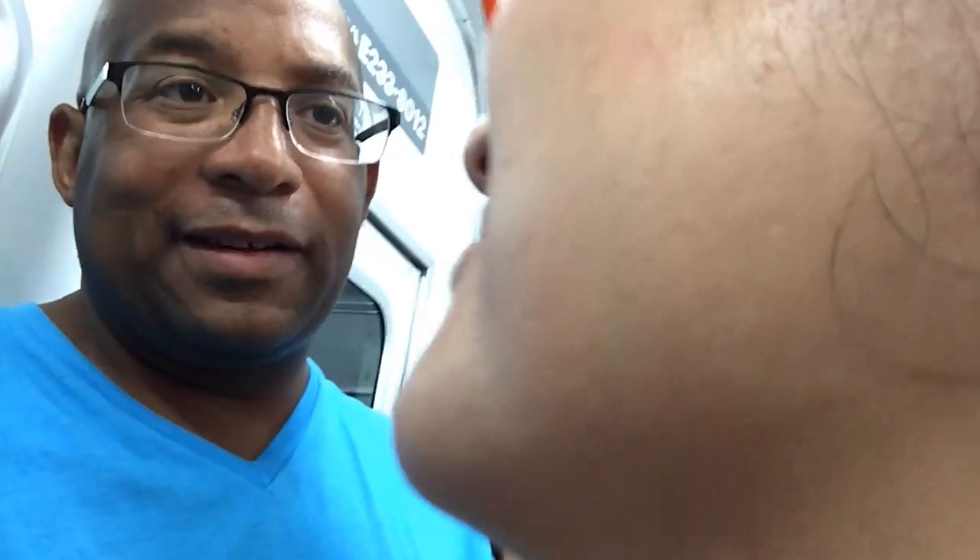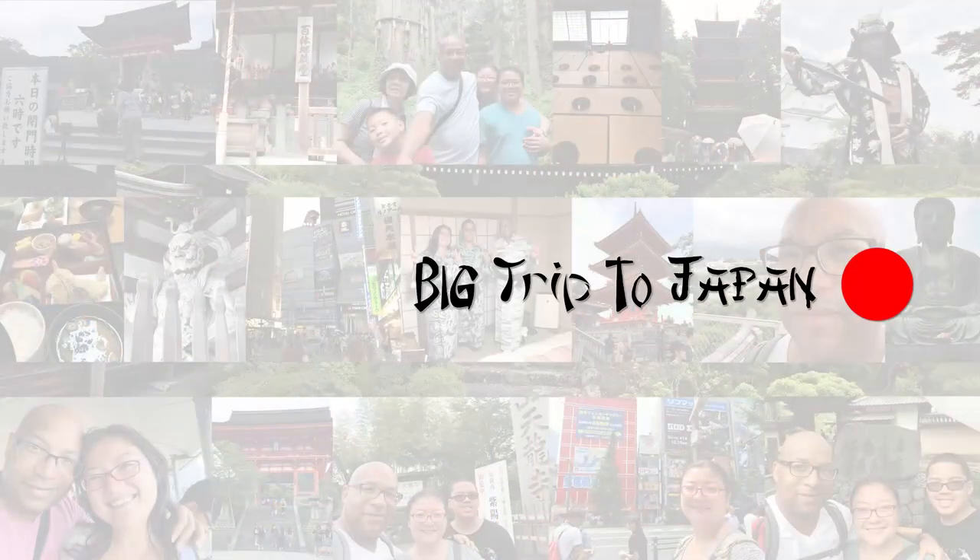We're on the train headed back from Kamakura — too much time on a train in Tokyo. Hiro, if I ever ask you if you want to live permanently in Tokyo, I want you to slap me silly and wake me up.